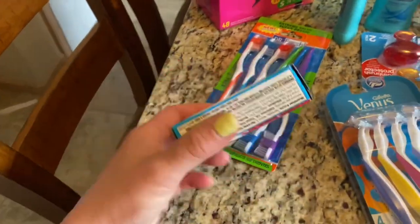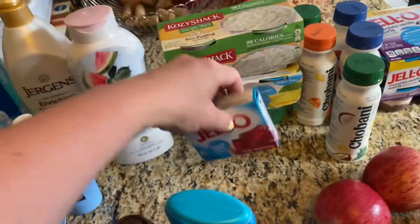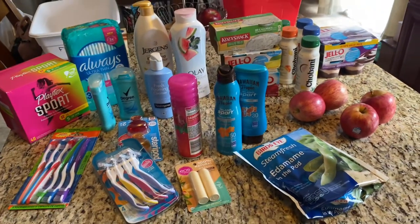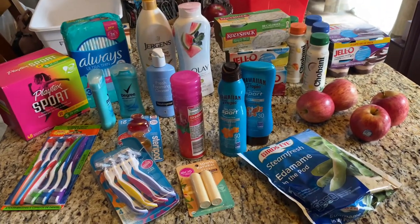Some toothbrushes — and this was supposed to be one of those, but I guess I clicked the wrong thing — but another sugar-free jello. And that is my tiny little toiletry haul in all of its glory.